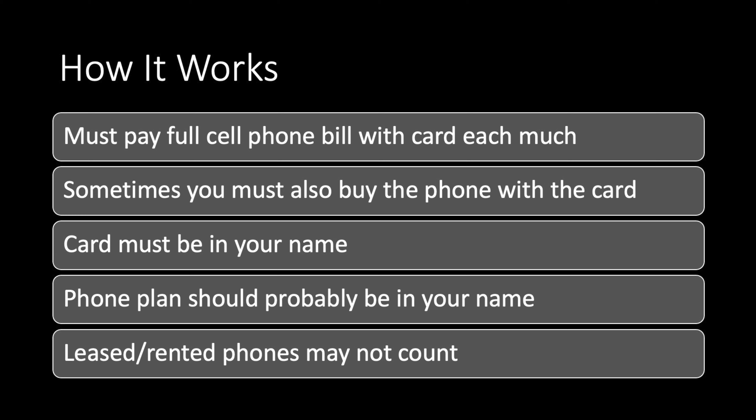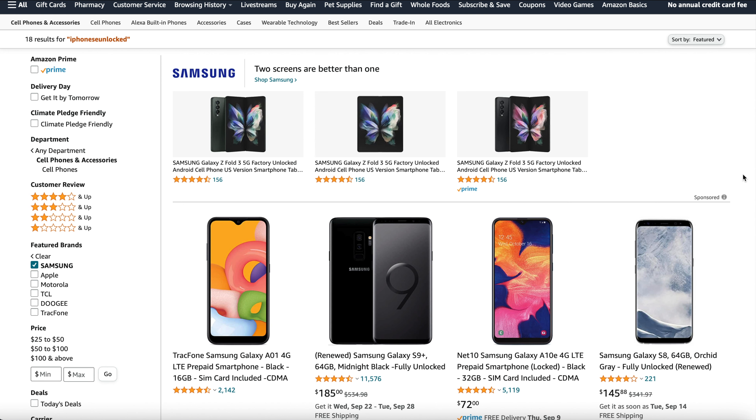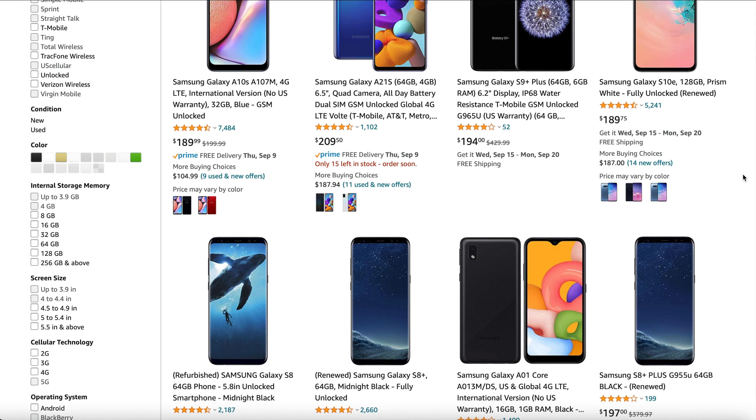So how do you actually qualify? First, you have to have a credit card that offers this benefit. Now the cards have a few different requirements — normally one of two things. Some cards say you must actually buy the phone outright with the credit card, and then pay the cell phone bill every month with that card. In the case of the Freedom Flex, you didn't have to buy the phone outright, but you do have to pay your cell phone bill every month. If your card requires buying the phone in full, go into more detail — because sometimes you might buy a used phone from eBay or Amazon. You need to check: does it need to be new, used, or can it be refurbished? Dive into the terms and conditions of your specific card.